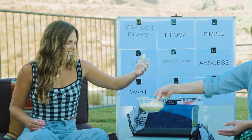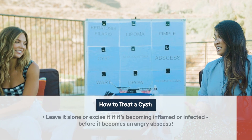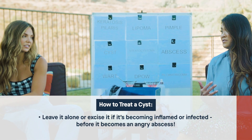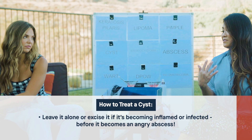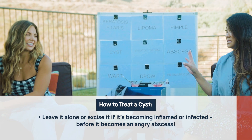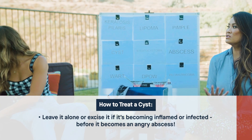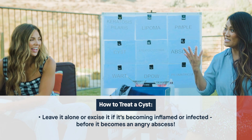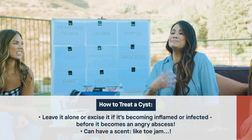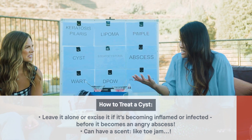You can wipe your hand off. To treat a cyst, we usually excise it, or you could leave it alone. The main issue is if it gets inflamed, infected, or upset — then it becomes an abscess and causes a lot of pain. A lot of times people come to see me just because they don't like the bump under the skin. And sometimes a cyst can smell — like old toe jam kept in a jar for ten years.